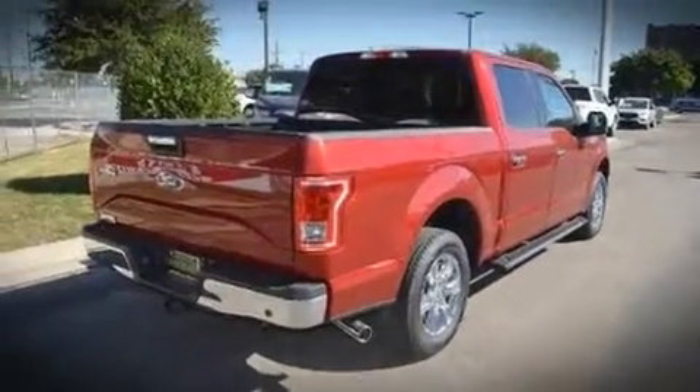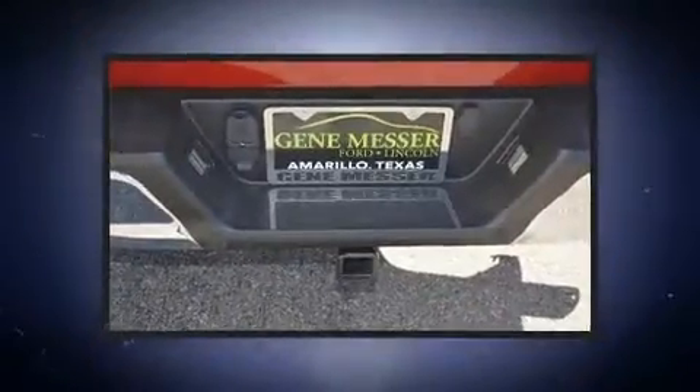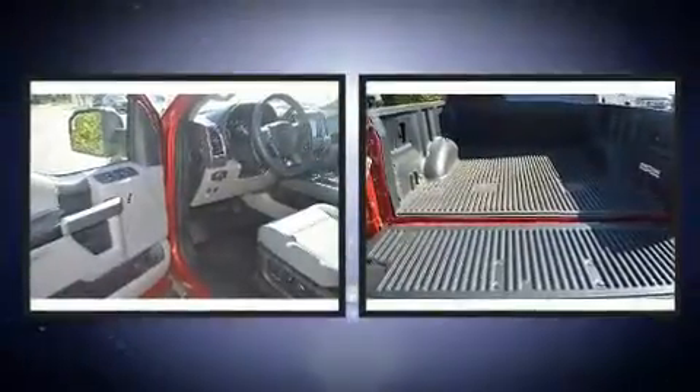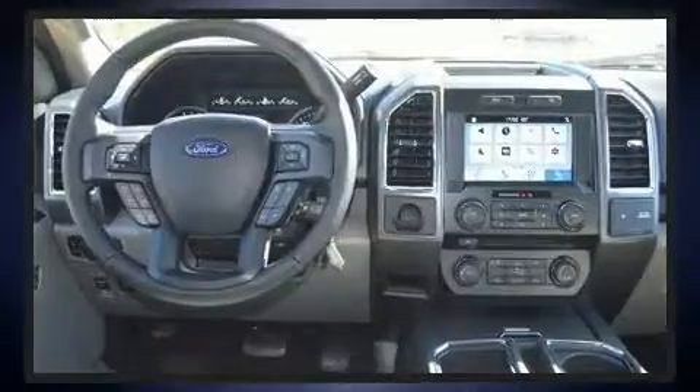Top features include a split folding rear seat, adjustable headrests in all seating positions, a rear step bumper, an automatic dimming rear-view mirror, automatic dimming door mirrors, adjustable pedals, a trailer hitch, and power front seats.